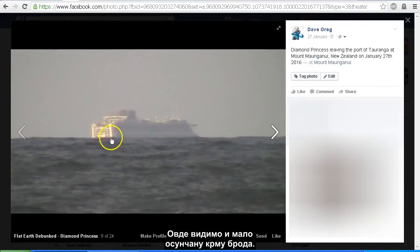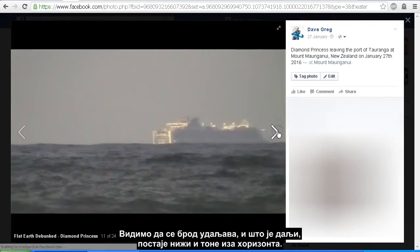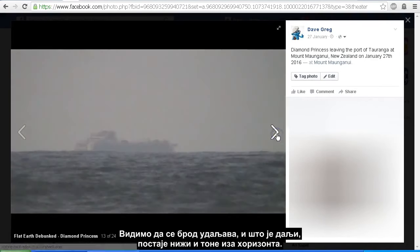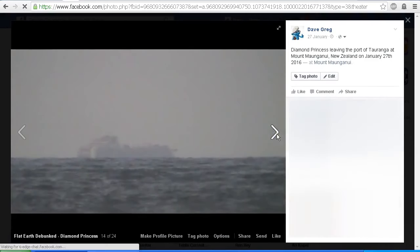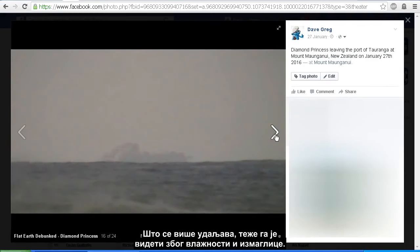We've got a bit of sunshine on the stern — the back of the ship there. I should also point out that on this day there was extremely high humidity due to the weather and it did make visibility conditions not ideal. We can see that the ship is getting further out and as it gets further out it gets lower — it's sinking over the horizon. And as it gets further away, because of the humidity it does become harder to see because of the haze.